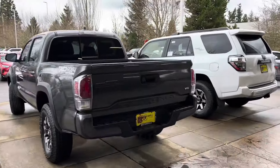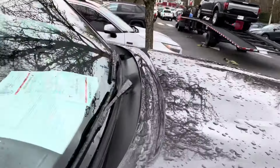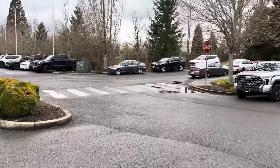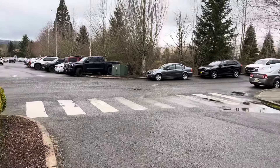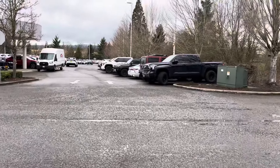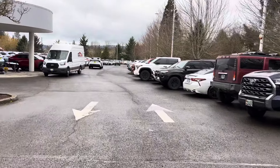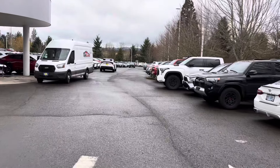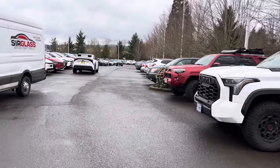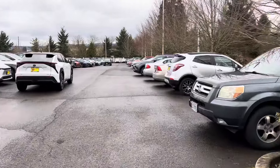This is the second dealership we've gone to with not a single new 2023 or 2024 Tacoma. What I've been telling you guys is: if you've got a Tacoma right now, hold on to it until the 2024s start showing up. Don't rush to trade it in the moment one arrives before you've seen all your options. Hopefully these 2024s will be showing up soon — I'm really interested in seeing and test driving them.